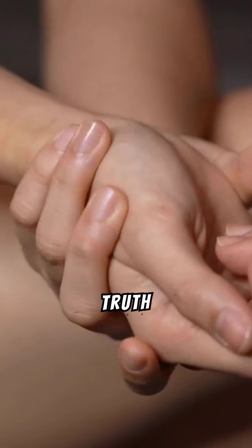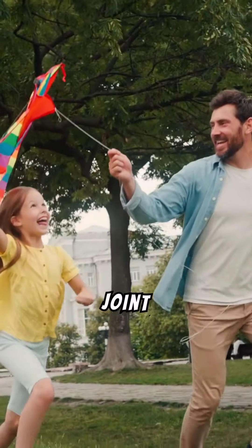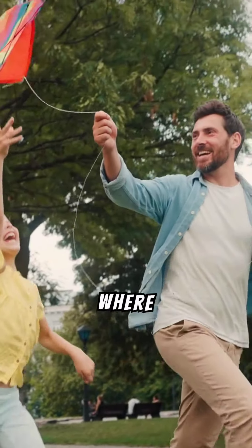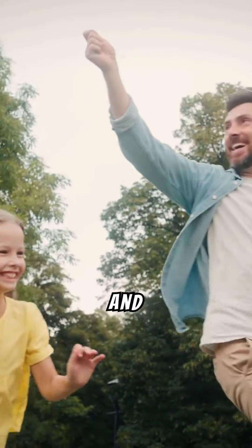Unlocking Flexibility: the truth about joint hypermobility. Welcome to our exploration of joint hypermobility, a condition where joints move beyond the normal range, often causing both challenges and unique abilities.